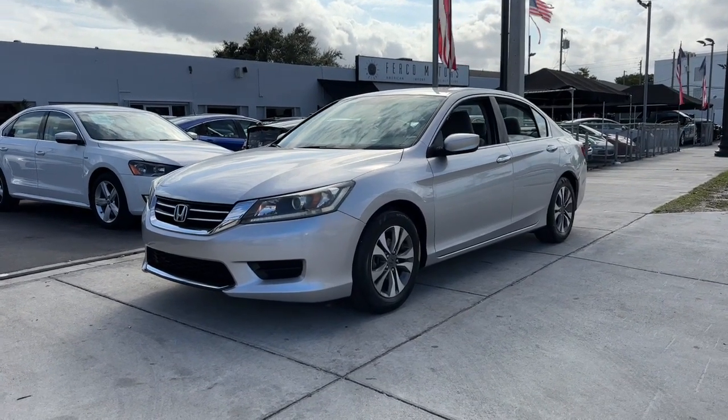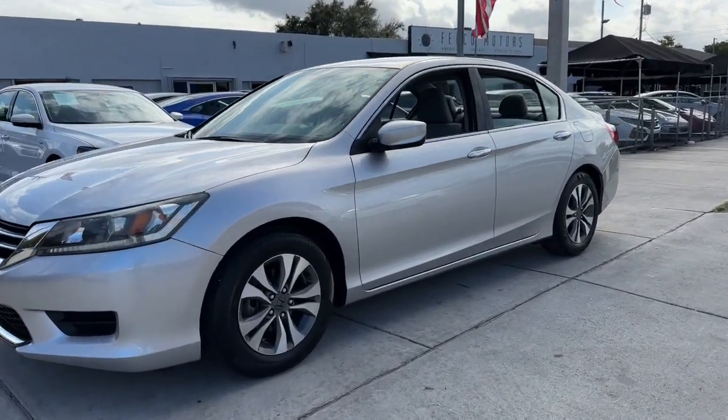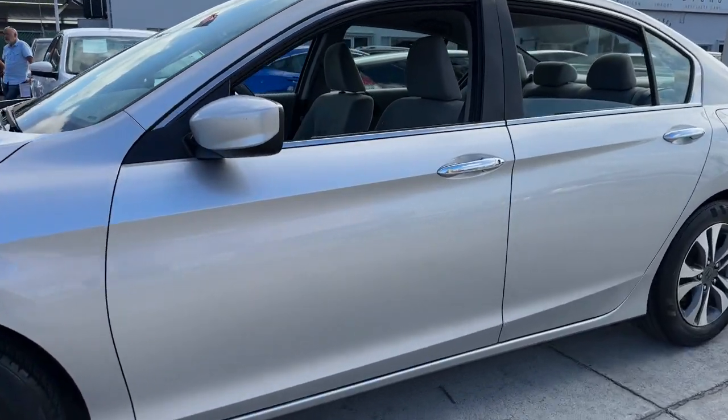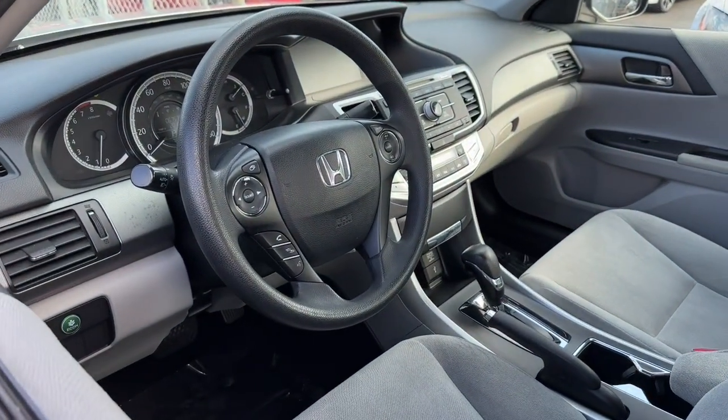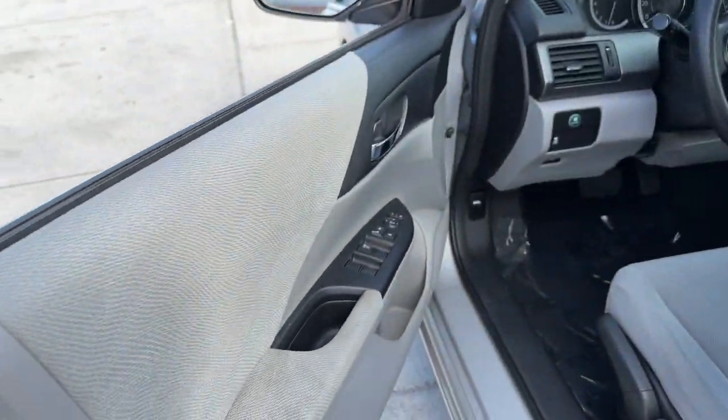Can you see yourself in the 2013 Honda Accord? With less than 70,000 miles on the odometer, this vehicle stands out from the rest. Prepare to be amazed by the Accord.